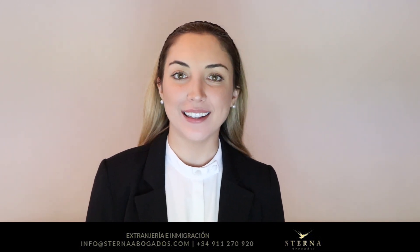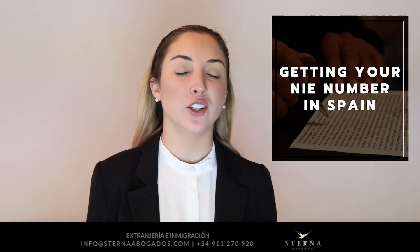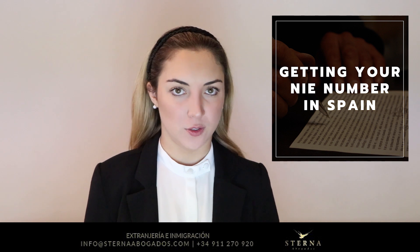Hello and welcome. My name is Maria Cartaya and I'm in charge of communications here at Sterna Abogados. Today we're going to talk about how to get your NIE number once you get to Spain.